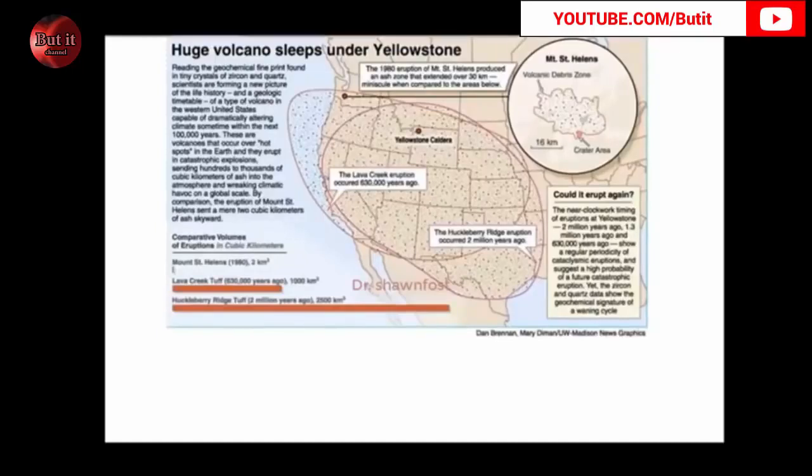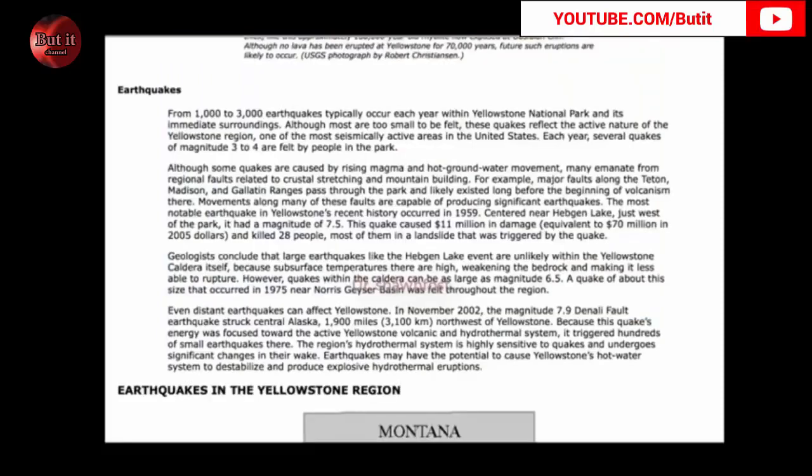When you've got stories coming out from whistleblowers saying that the powers that be — those shadow agencies — are planning on detonating an explosion around the region where there's mass amounts of lava, the Caldera there, it really makes you wonder. Now let's take a look at this — this is directly from usgs.gov: from 1,000 to 3,000 earthquakes typically occur each year within Yellowstone National Park. We've already exceeded the 1,000 quakes in just a couple of weeks.